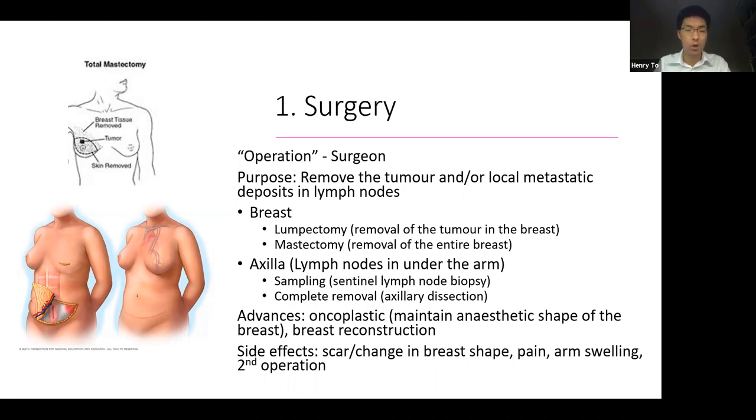Some of the side effects of surgery include a scar and a change in the breast shape, pain in the area where the surgery has been performed. If lymph nodes have been removed under the arm, there is a possibility of arm swelling. Also, if the tumour could not be completely removed, there is a chance for a second operation to remove the margins or the edges of where the tumour used to be.